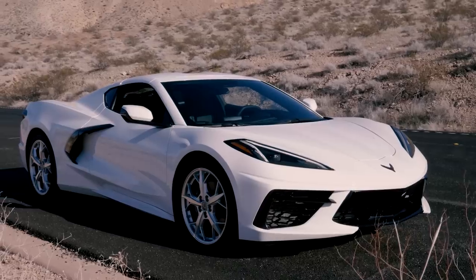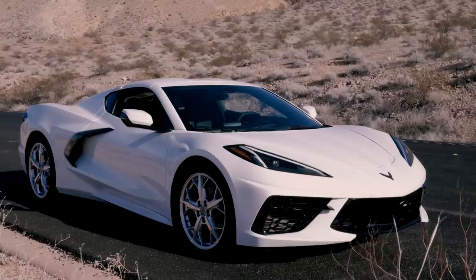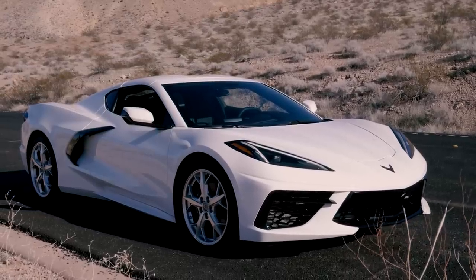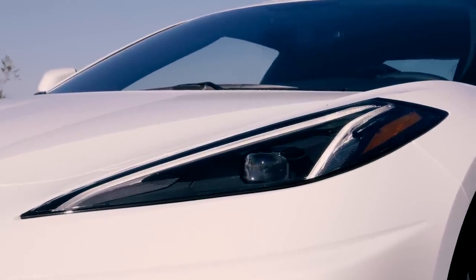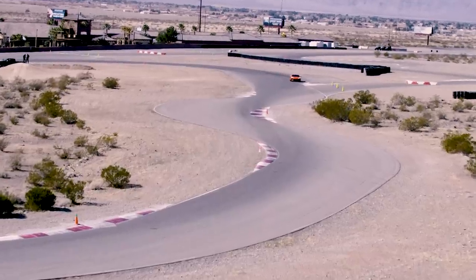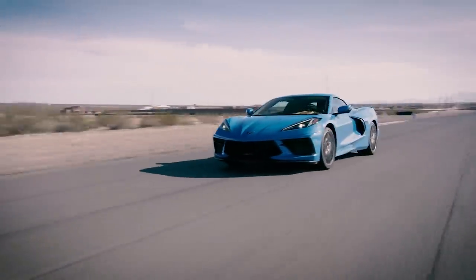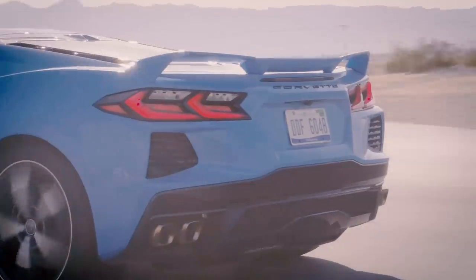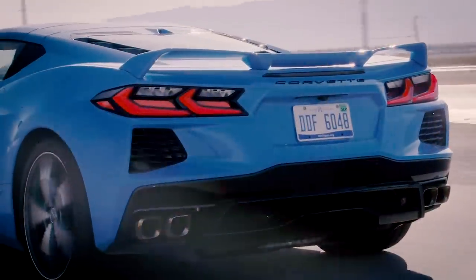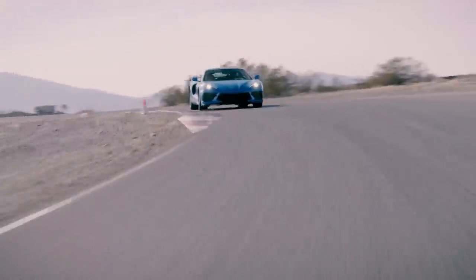All of my street driving was done in that base model 1LT — a $61,000 car with only optional wheels and an optional battery package. At the same event, I was also able to hop into a Z51: the performance package that for $5,000 gets you a new suspension, summer tires, additional cooling, an electronically controlled limited-slip diff, more downforce, and this standard performance exhaust that bumps horsepower up to 495.